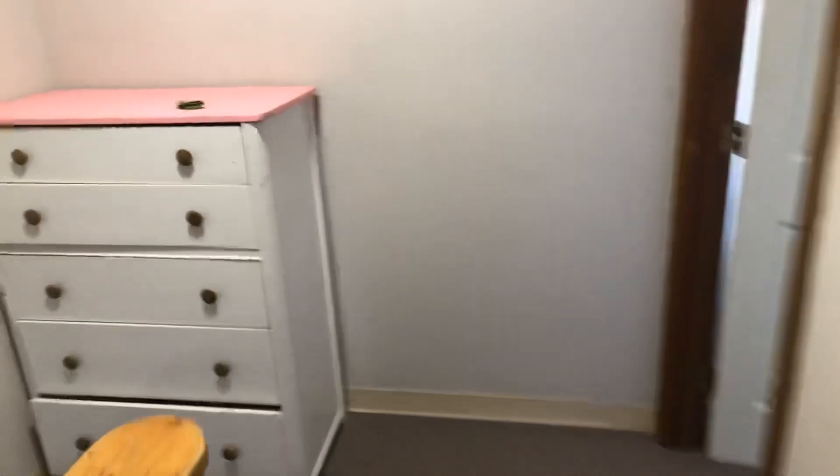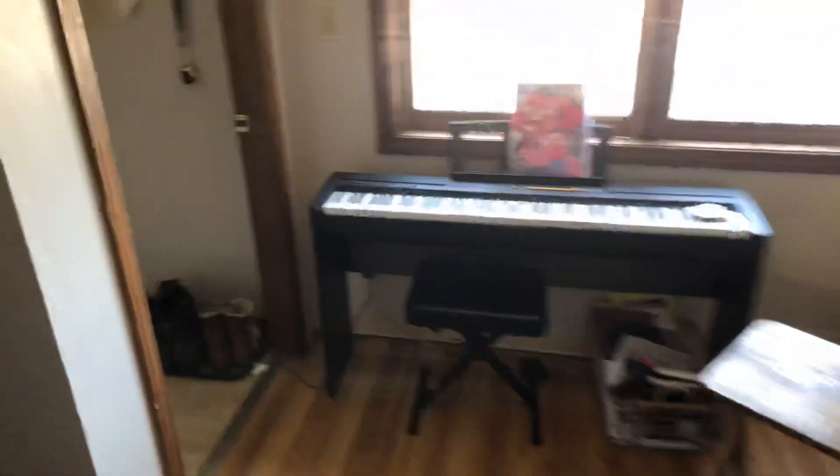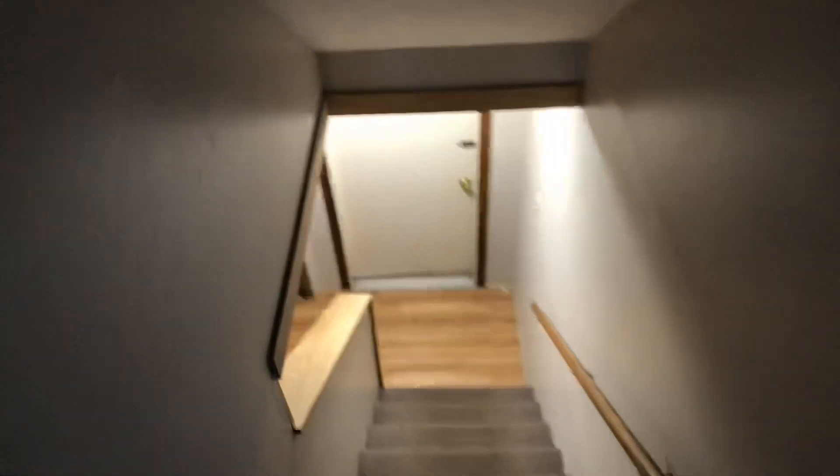We'll go back downstairs and check out the other two bedrooms and a full bath. Carpets on the full upstairs, vinyl plank flooring on the main floor, as well as the downstairs two bedrooms.